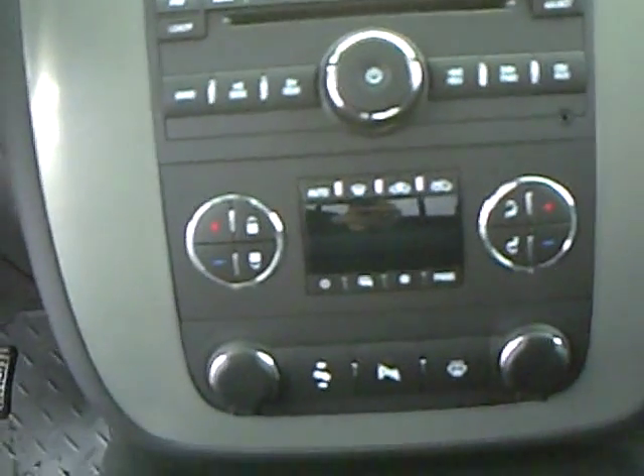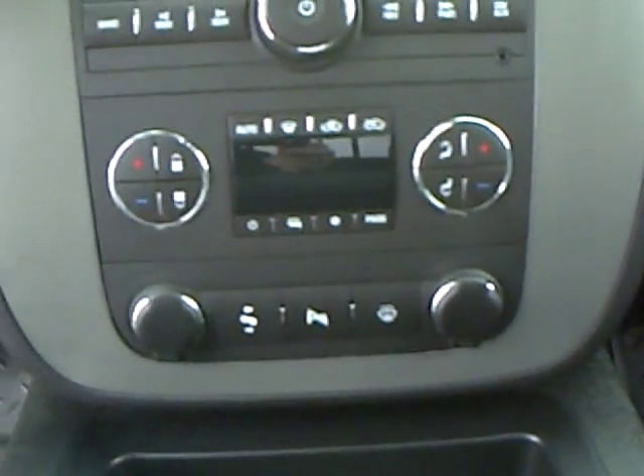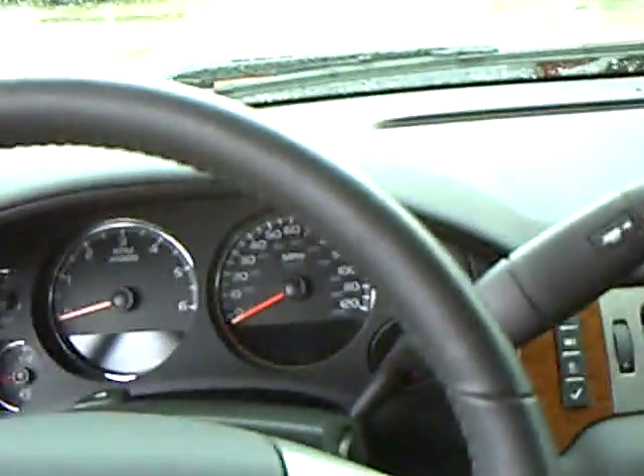This has dual controls up front so the driver can set at one temperature and the passenger at another. Power pedals, as well as rear ParkSense ultrasonic park indicator. This is also equipped with a driver information center that displays in the cluster. The seats flip right up for easy storage.